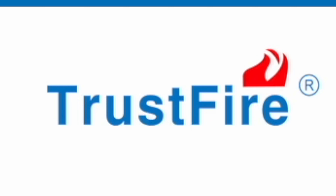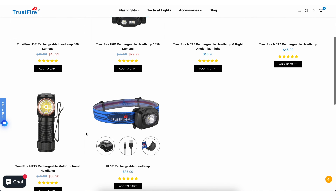Until recently, a company called Trustfire reached out to me and asked me to do a review on one of their headlamps. And I said yes, because it had a couple of features that I was really looking for in a headlamp.